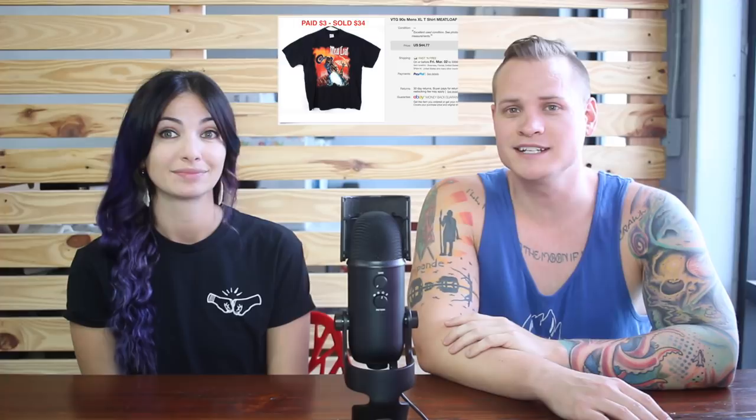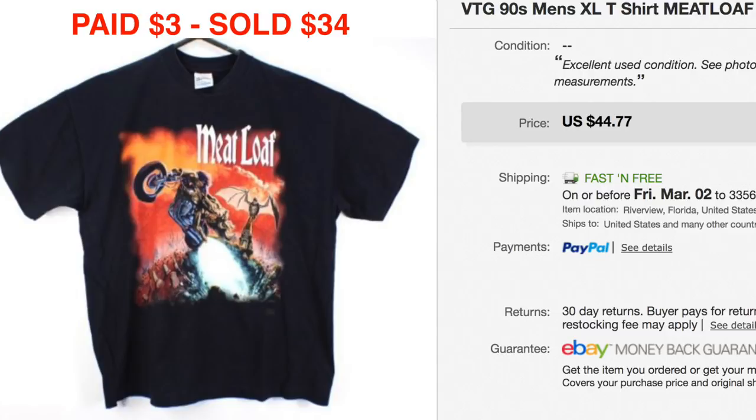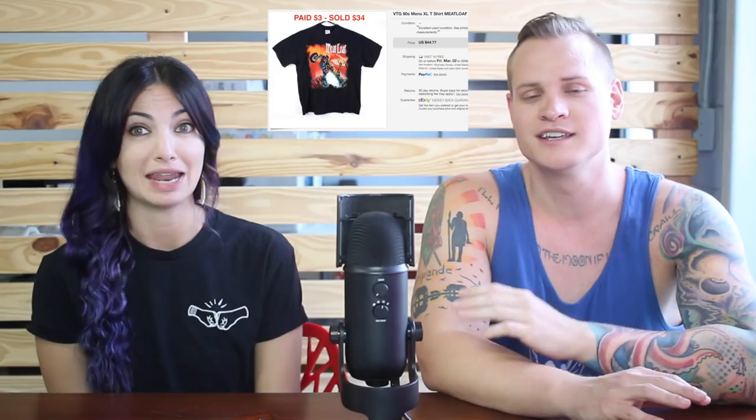I loved this t-shirt when we found it at Goodwill. We paid $2.98 for it — about three bucks. It's a really cool Meatloaf concert t-shirt from one of their world tours. We paid $3 for it and we took a best offer of $34 — ten times our money. Happy with that.